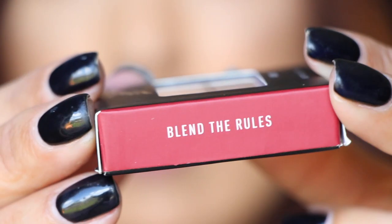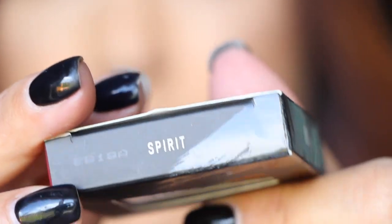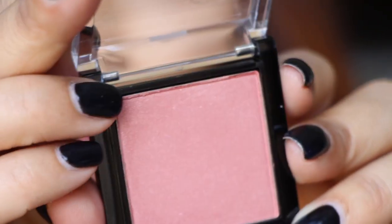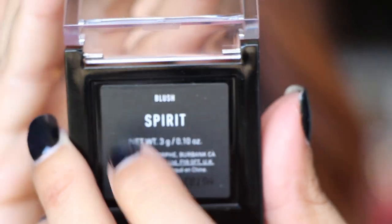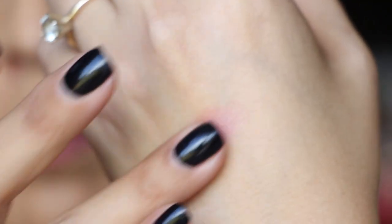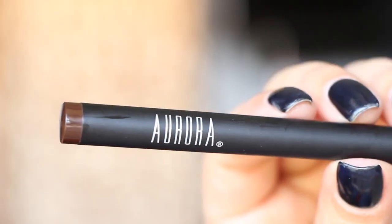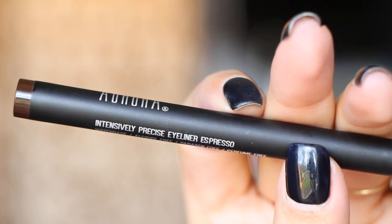Next is from Morphe — a blush. The packaging is really heavy-duty and it's actually named 'Spirit,' as I can see on the back. It's a really nice, pretty color — a deep rosy pink with just a little bit of shimmer. Really nice, heavy-duty packaging.